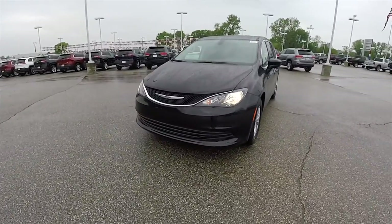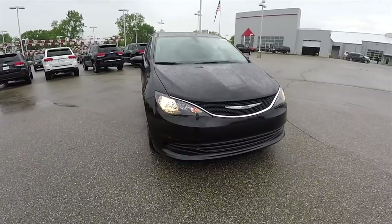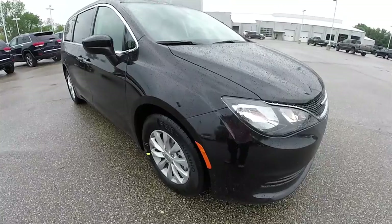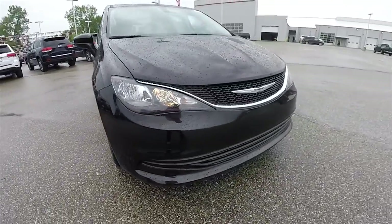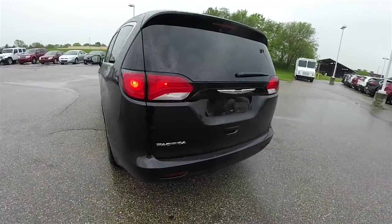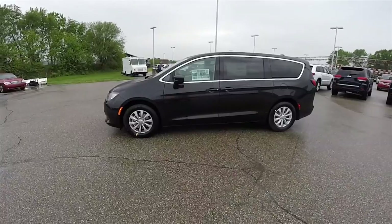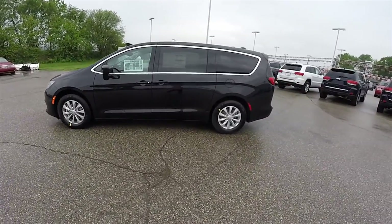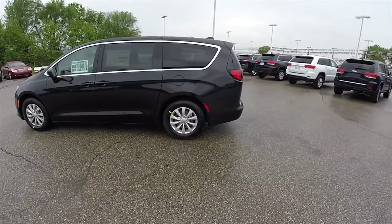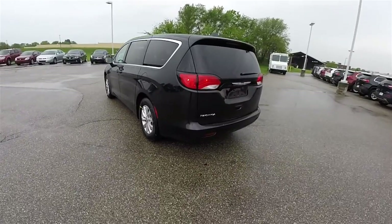The Pacifica is the new minivan for Chrysler, replacing the Town & Country and the Grand Caravan. It features the new Chrysler face resembling that of the 200, with an all-new exterior design that shares nothing in common with the aging Town & Country and Grand Caravan.